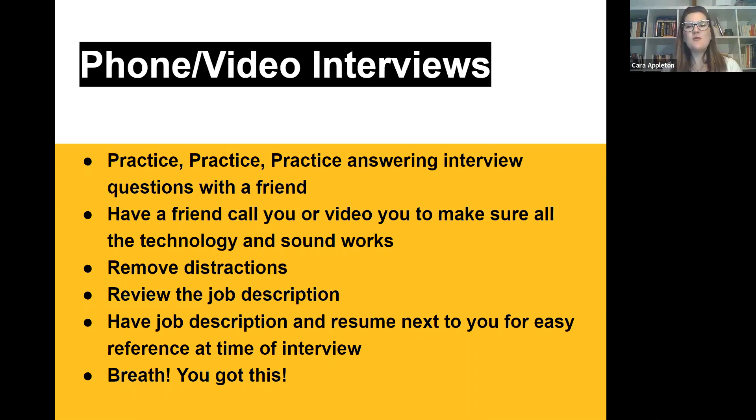To make sure your technologies work, have a friend call you on video call. Make sure there aren't any distractions — maybe your roommate might come home and interrupt. Remove distractions. About 30 minutes before the interview starts, review the job description so you know what this job is about. Have the job description and resume next to you and breathe. Those are the steps for applying for online jobs.